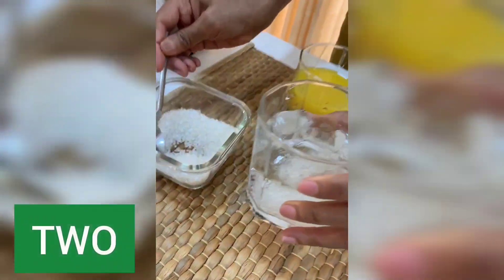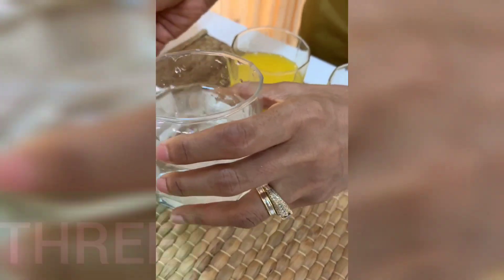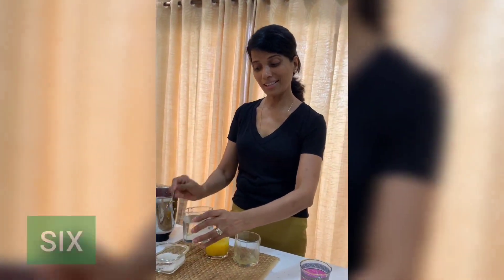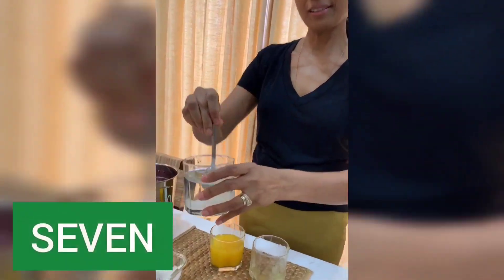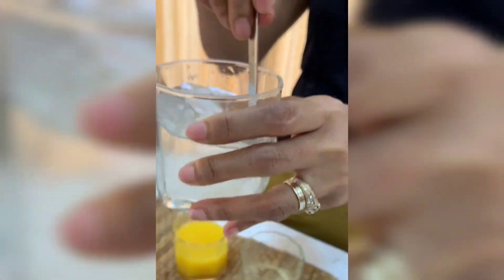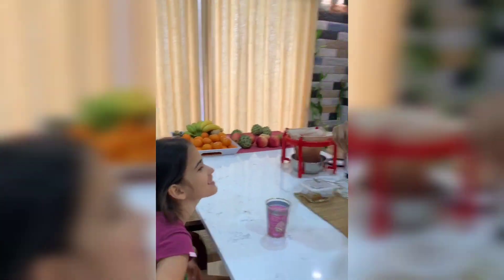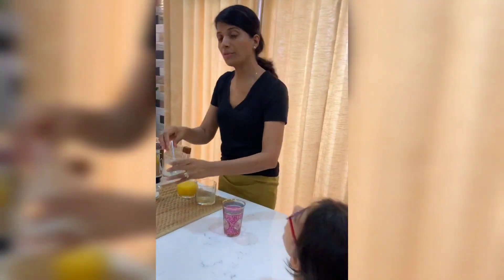One, two, three, four, five, six, seven. Now, would you drink this, or would you feed it to your little kids? I don't think so.